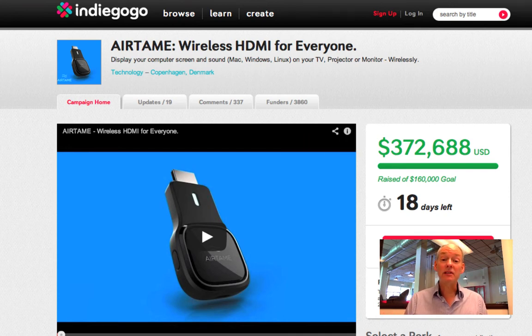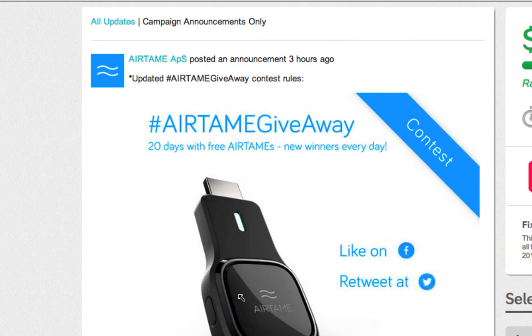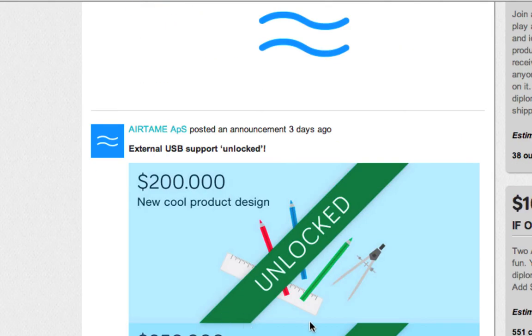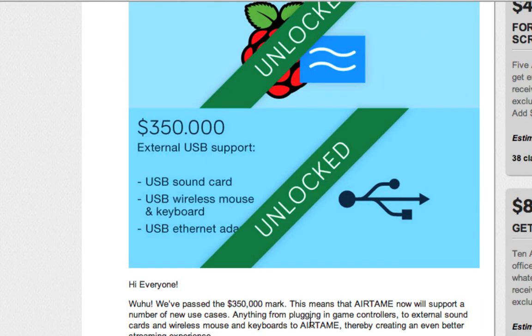For one thing, they're filling a need — people really want to take what's on their computers and put it on their TV screens simply, using Wi-Fi. The way they've kept this campaign rolling is by posting updates. They posted 19 updates on their Indiegogo page, which is significant. They're doing a contest and they've shown everyone how they've unlocked new aspects of the campaign, like new product design, new firmware, and even external USB support. They've kept in touch with their backers throughout, and the campaign just kept building and building — and it's still going strong.